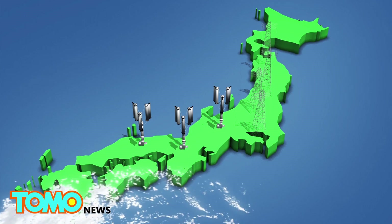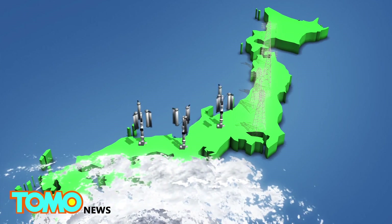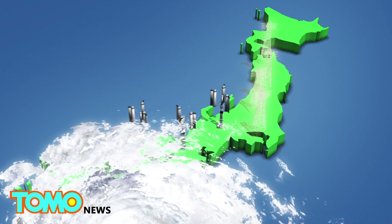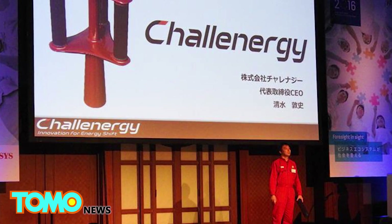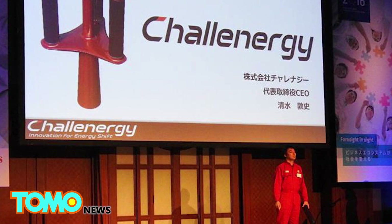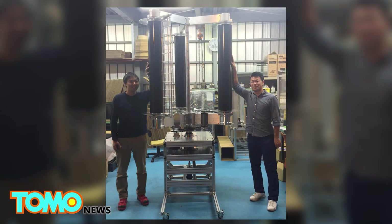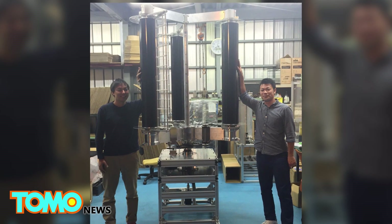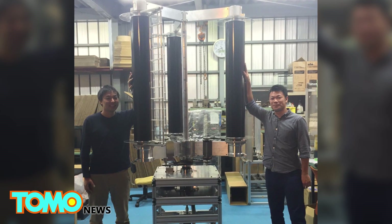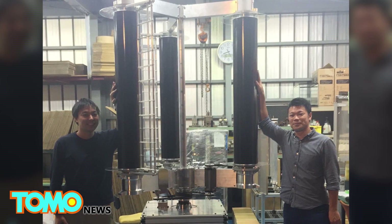The designer of the typhoon turbine believes a single typhoon would be able to generate enough energy to power Japan for 50 years. According to the Japan Guide, about seven or eight typhoons pass over Okinawa Prefecture each year, with about three hitting its main islands. If the typhoon turbine is proven to be functional under extreme weather, Japan could harvest a significant amount of energy to power itself for a long time.